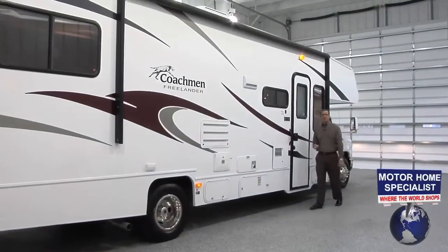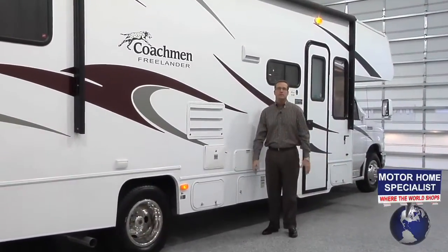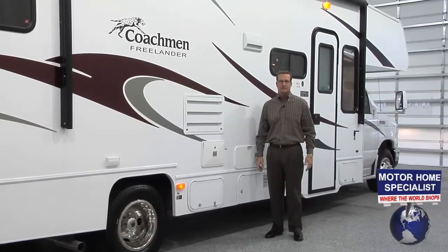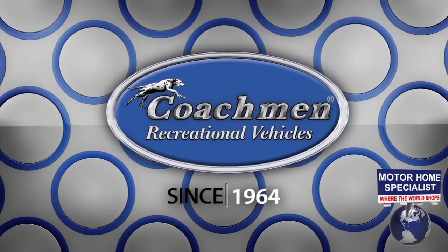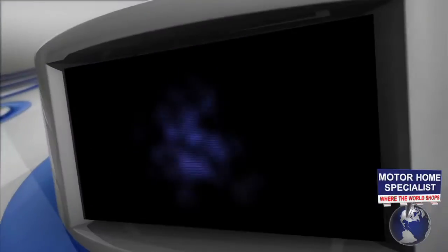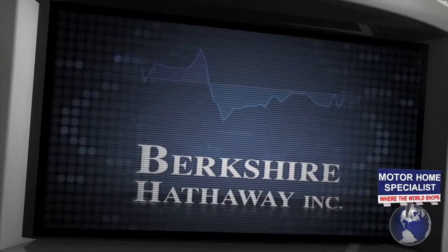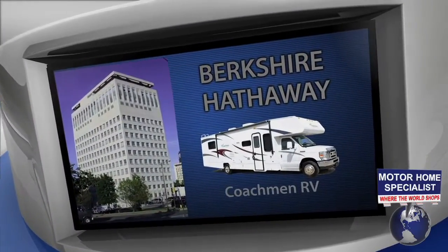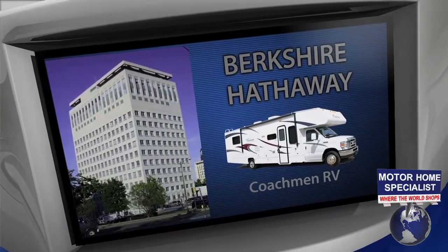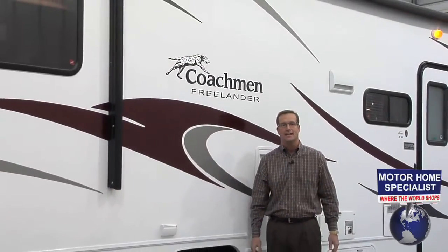Before we get too far into the nuts and bolts on the all-new Freelander, it's always good to know a little bit about the manufacturer. Coachman's origins date all the way back to 1964. They have also recently become part of Warren Buffett's Berkshire Hathaway Group, making them perhaps the most well-funded and certainly one of the most well-respected RV manufacturers in the industry. Now let's take a closer look at what makes the Coachman Freelander one of the most popular Class C RVs on the market today.